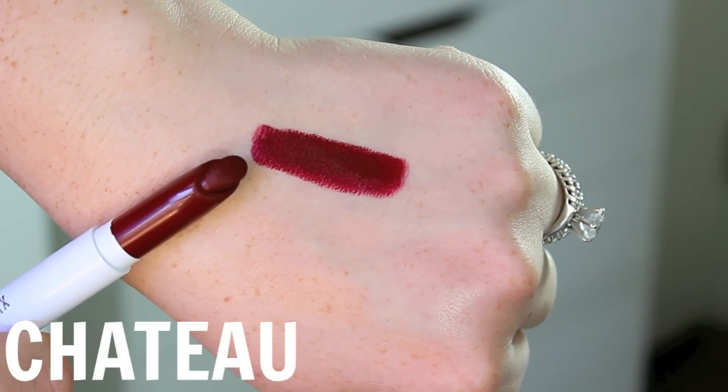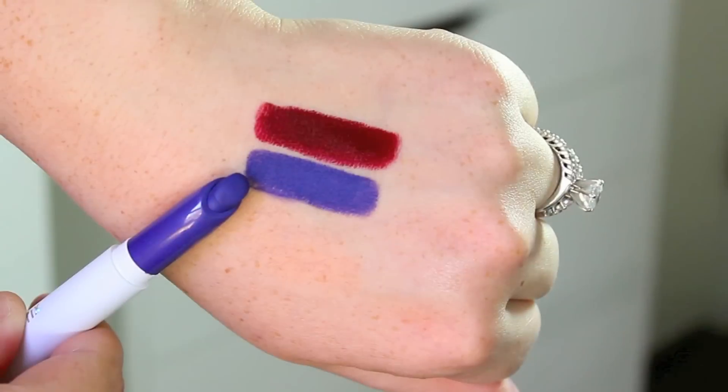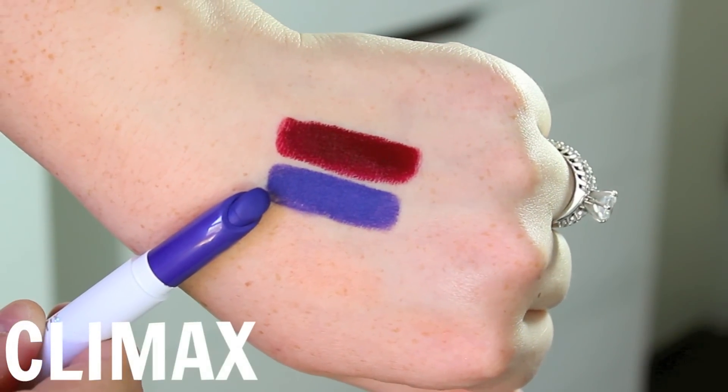Next we have the color Chateau, and I am obsessed with this color. It's a deep, vampy red with a little bit of a plum undertone. I think that it is so gorgeous, and as soon as fall and winter roll around, I will be wearing this all season long. I'm not really as much of a dramatic lip fan during the summertime, but if you are, you can definitely rock this color.